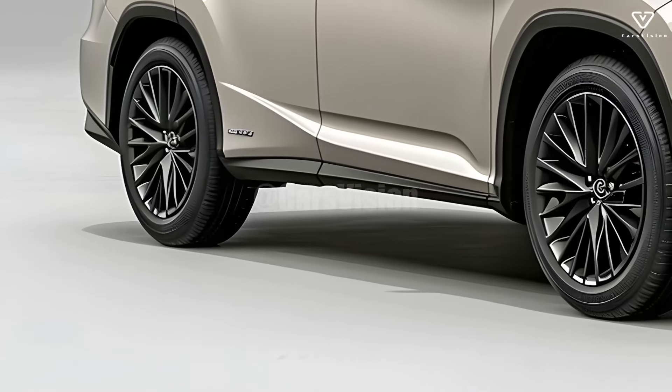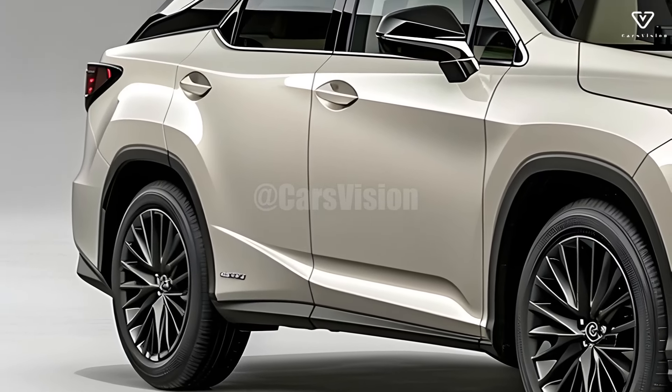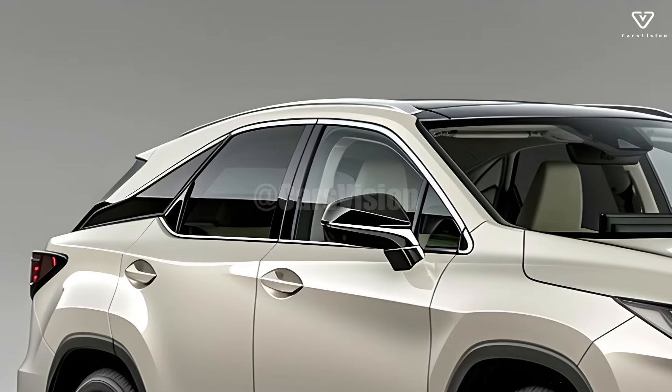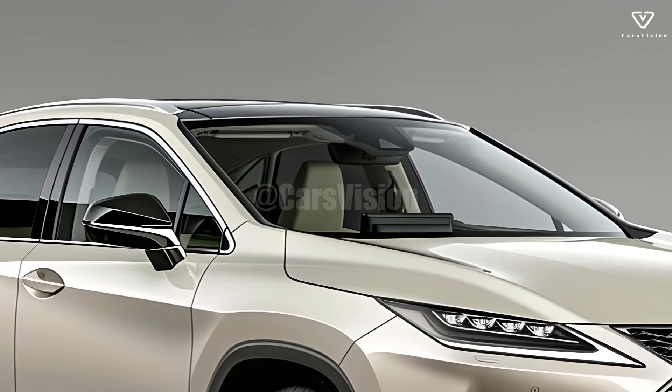In keeping with Lexus's long history of reliability, the latest model incorporates cutting-edge features to cater to modern drivers. Thanks to its striking good looks and improved performance, the RX is still a favorite among those looking for a high-end SUV.